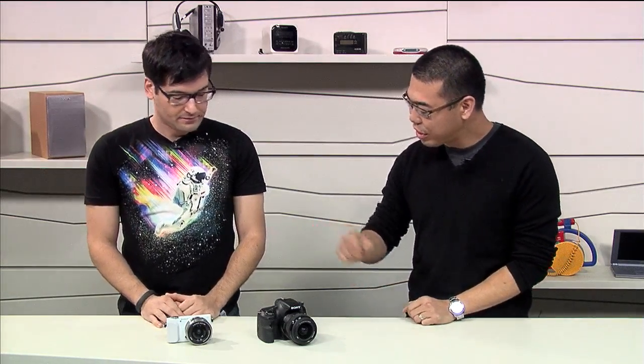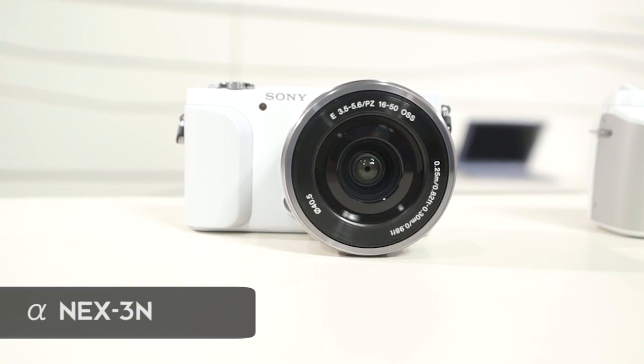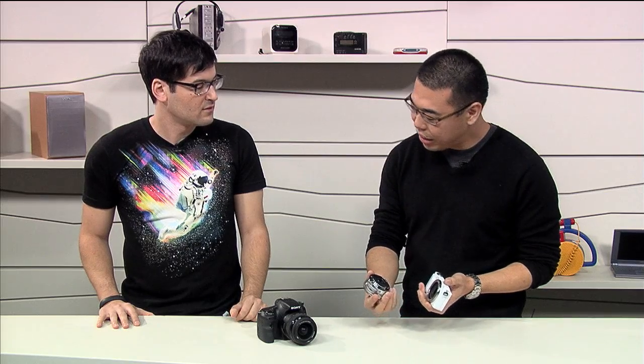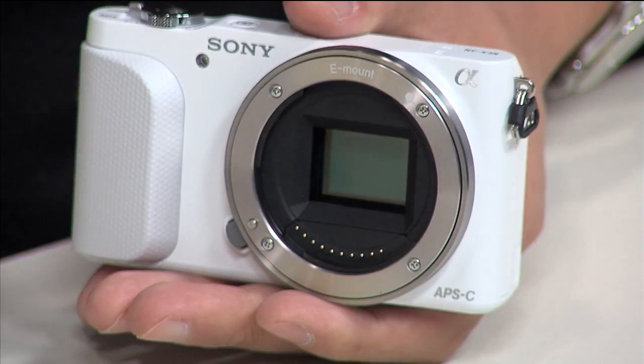So I have two new cameras and three new lenses for you today. I'm going to start off with the new NEX 3N, which replaces the NEX F3. It's an interchangeable lens camera. It has an APS-C sized sensor in it, so it's the same sensor size as most DSLRs.